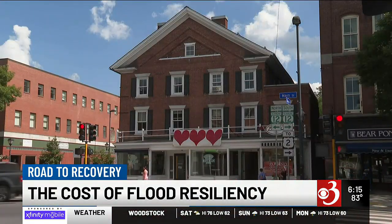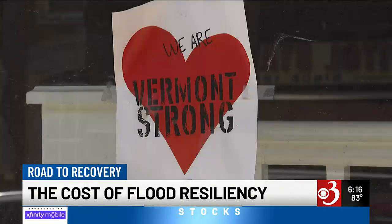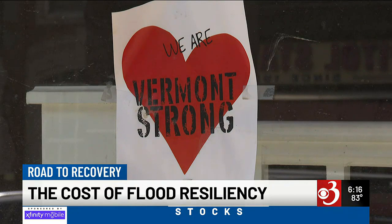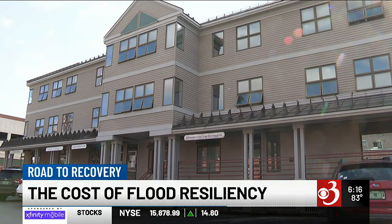Bringing electrical and heating equipment above as well. Montpelier is part of the National Flood Insurance Program, and under local regulations adopted five years ago, utilities have to be two feet above the base flood level. If we wanted to eventually move ourselves to a place where we keep getting more and more resilient, we're going to have to start moving things out of our basements.